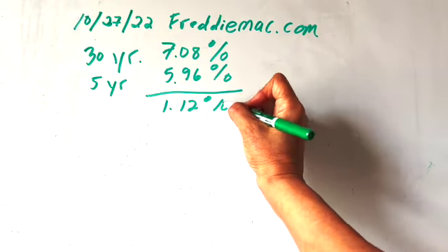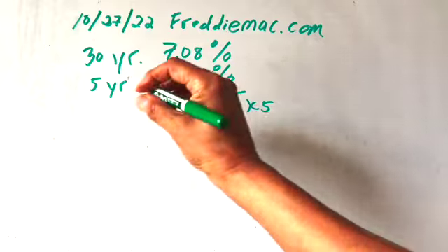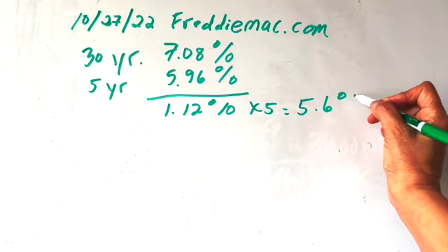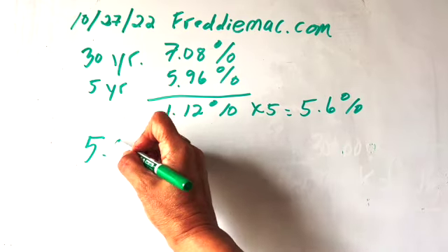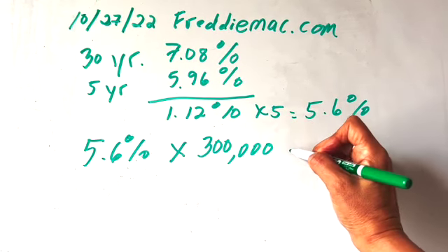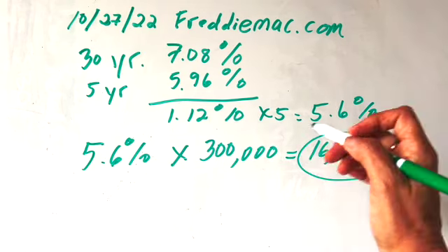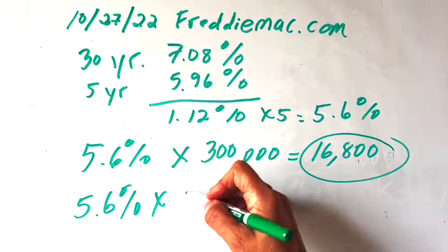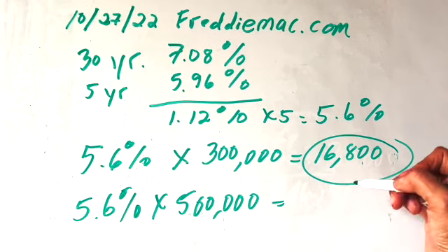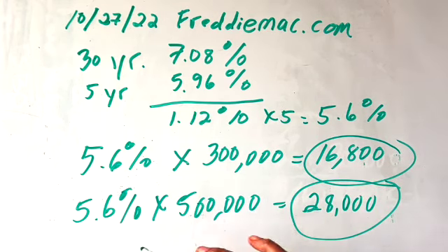To compare, subtract those two rates and you get 1.12% — that's the interest savings difference between the 30-year and five-year loans. Multiply that by five and over five years you get 5.6% in interest savings. Now to figure out the dollar amount, take 5.6% and multiply it by the price of the property. For a $300,000 home, that equals a savings of nearly $17,000 — quite significant. For a $500,000 property, the difference between the 30-year and the five-year loan would mean a $28,000 savings. So you can see where it's worth it if you can do it.